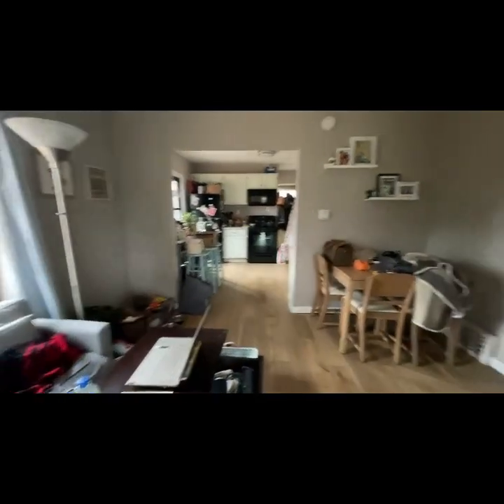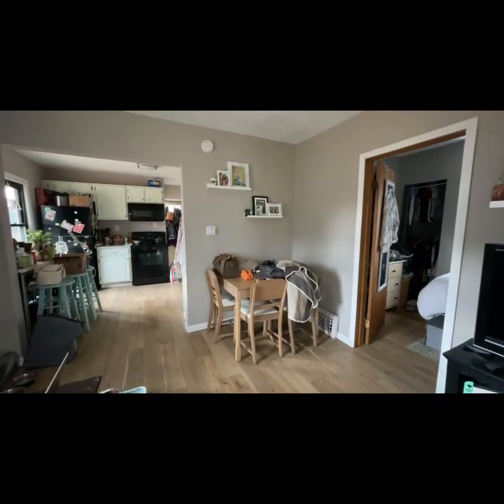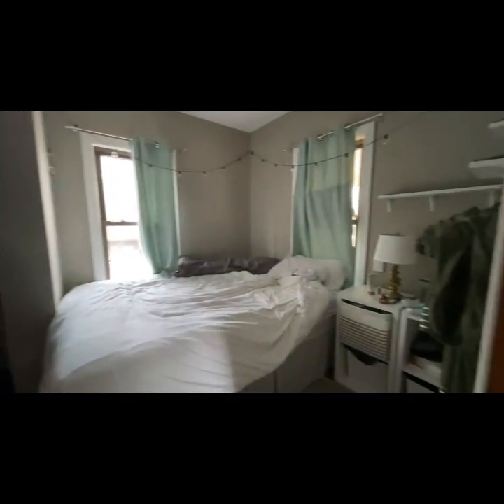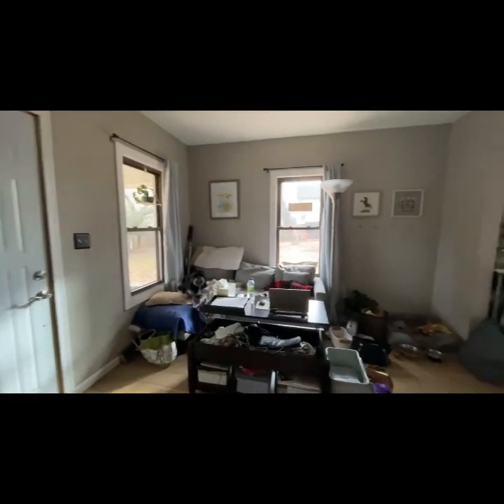Nice living room space here. We've got two bedrooms and a bath. Like I said, it's a bungalow, so it's one main living space. Nice little bedroom right here. Living space here, and then we're going to head into the kitchen.